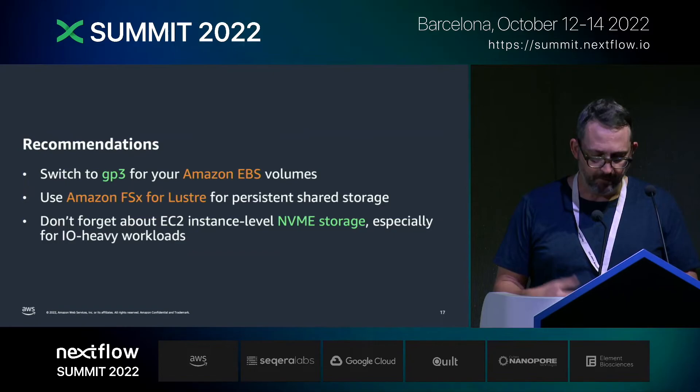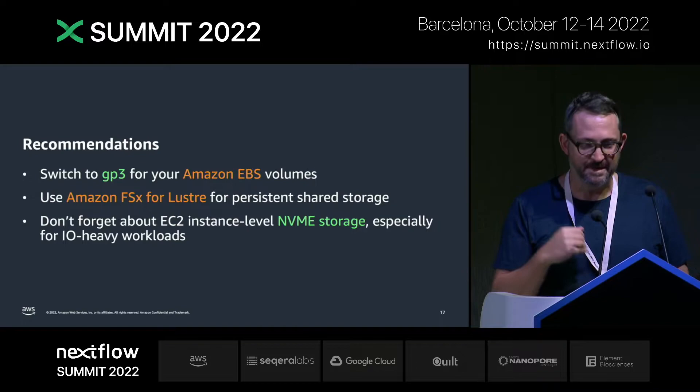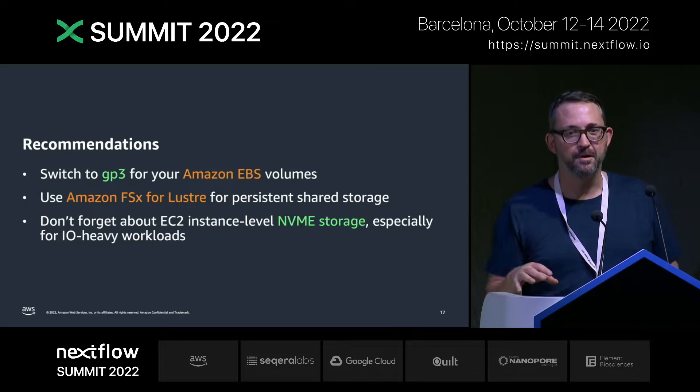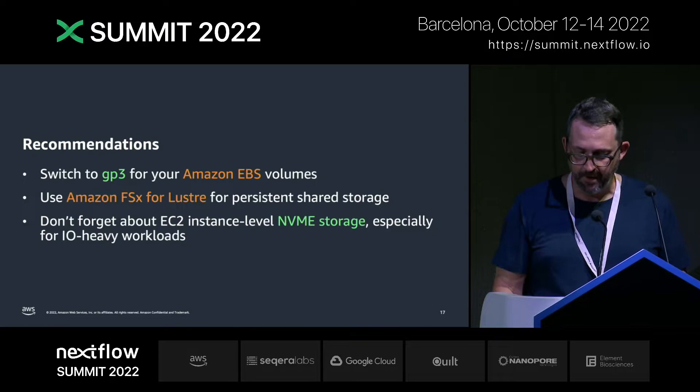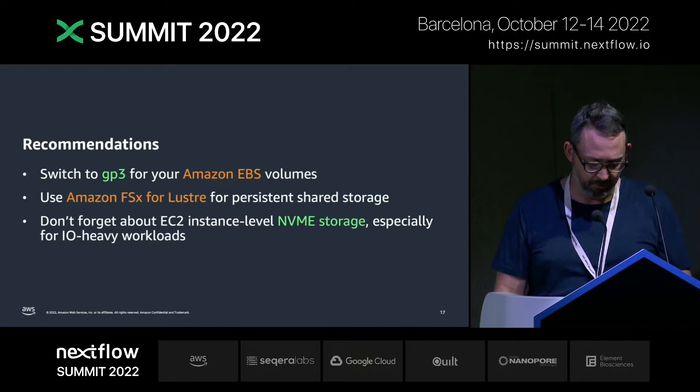Recommendations: if you're using EBS at all, switch to GP3 today. If you need persistent shared storage and you're not using the new Fusion approach debuted yesterday for Nextflow, use Amazon FSx for Lustre. And definitely don't sleep on EC2 instance-level NVMe storage, especially if you've got IO-heavy workloads.